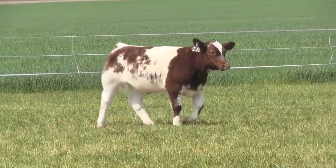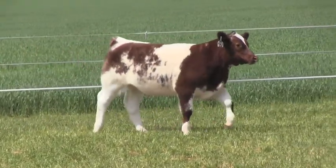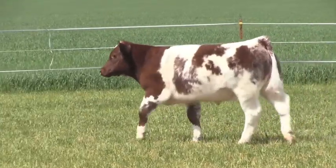I do think this calf is very competitive. He can go as about a San Antonio middleweight all the way to being a heavy by Houston. He probably wins the British class at most slick-shearing county fairs and is in contention for overall at several of them.